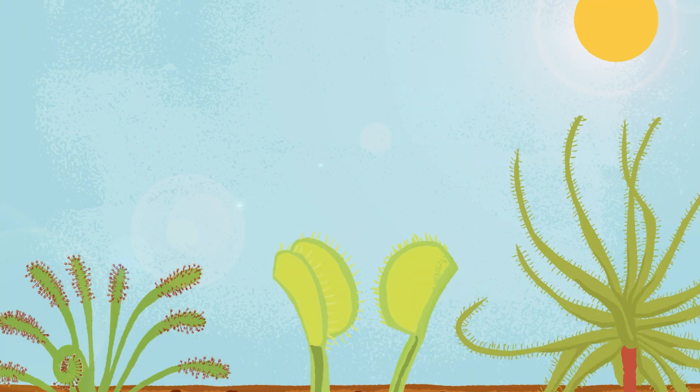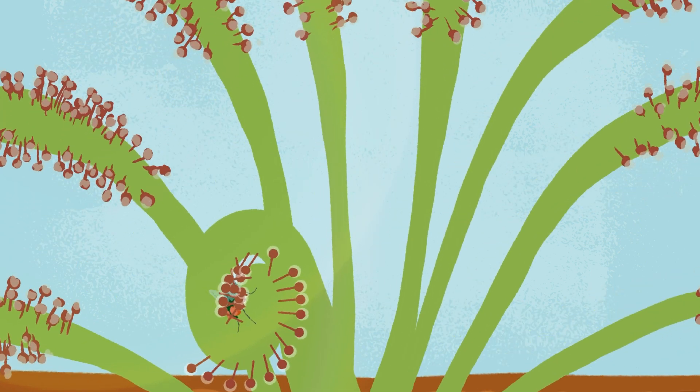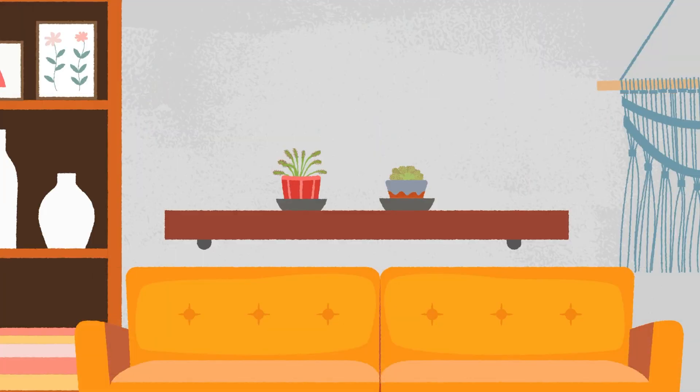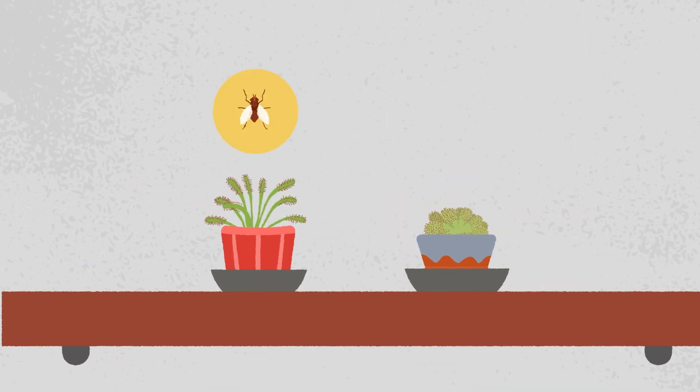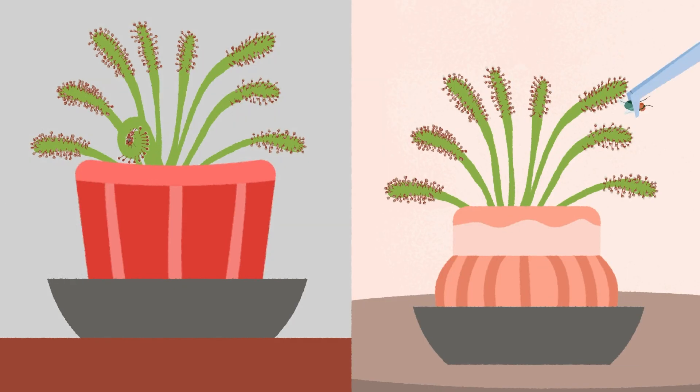Carnivorous plants get their energy from the sun. Insects are their fertilizers. Indoor sundews eat tiny flying insects like fruit flies and fungus gnats, as well as sugar ants. They will catch their own food. If you want, you can catch a rogue insect and place it on their leaves.